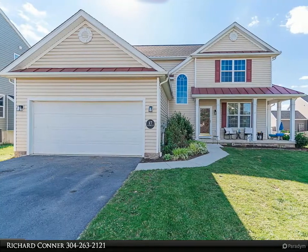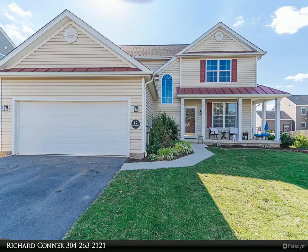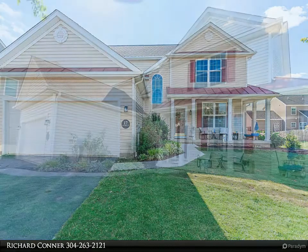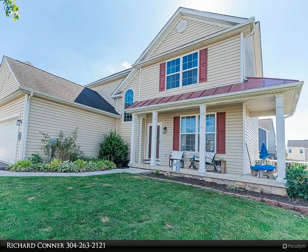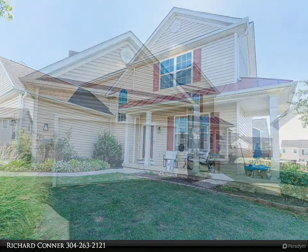Beautiful three bedroom two and a half bath colonial home in Crestfield subdivision. This home has tons of curb appeal, from the relaxing front porch to the open floor plan when you walk in through the front door. Large spacious living room.